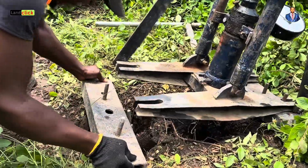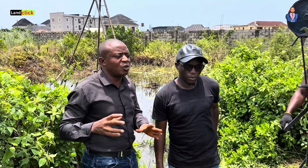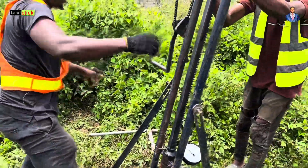This is Engineer Mginashay. Our viewers want to know about the cost, but before we dive into that, can you give us an overview — what exactly is geotechnical investigation?